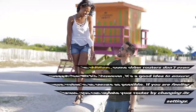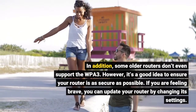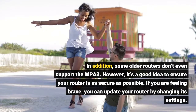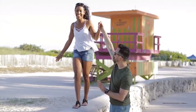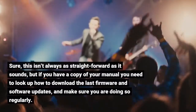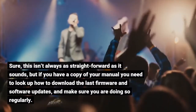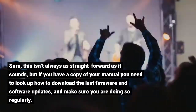In addition, some older routers don't even support WPA3. However, it's a good idea to ensure your router is as secure as possible. If you are feeling brave, you can update your router by changing its settings. This isn't always as straightforward as it sounds, but if you have a copy of your manual, you need to look up how to download the latest firmware and software updates, and make sure you are doing so regularly.